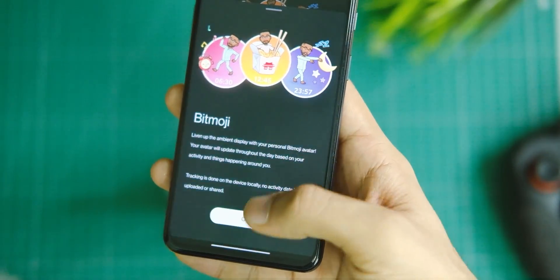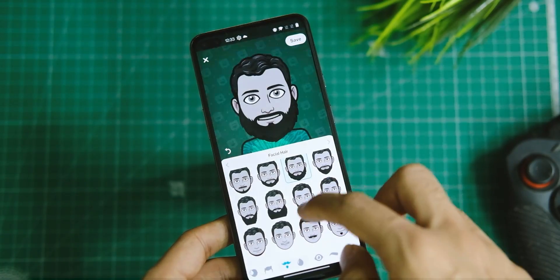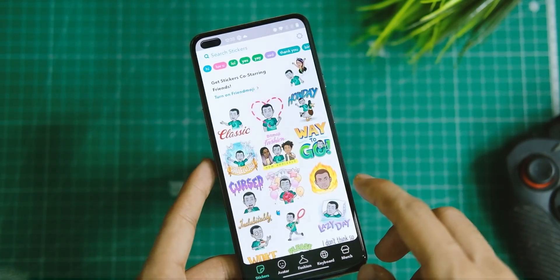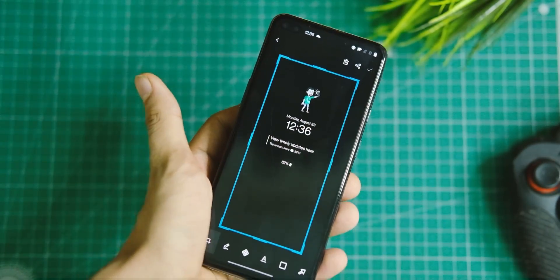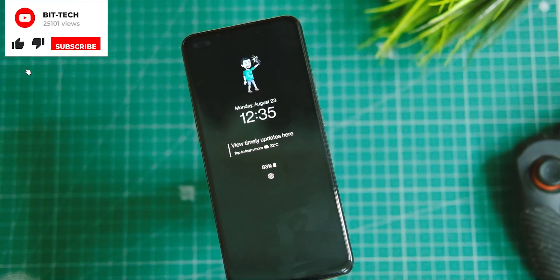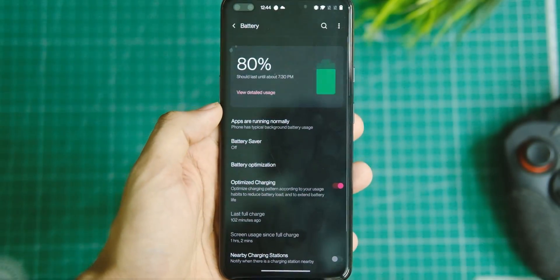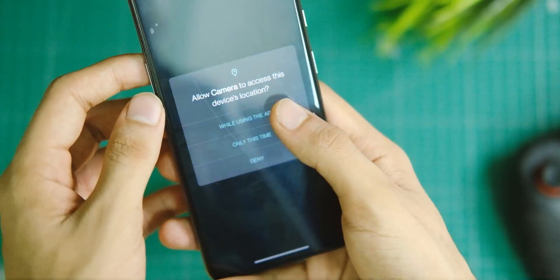It will ask you to download the Bitmoji APK from the Play Store, so tap 'Get it on Google Play' and download it. You can then create your own avatar and customize it to your taste. After everything is done, tap Save and it will ask to download stickers for AOD, as the app needs to work offline to show new stickers each time — choose mobile data or Wi-Fi and give it a few minutes. Whenever you lock your phone, you'll see Bitmoji stickers as your AOD, and they'll keep changing. I'll also be checking the battery drain with this feature enabled so you can decide whether to use it.